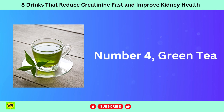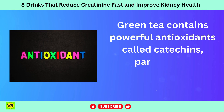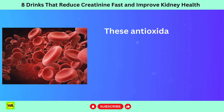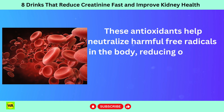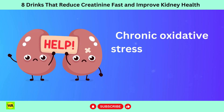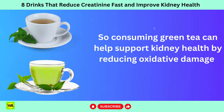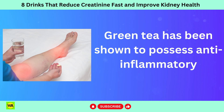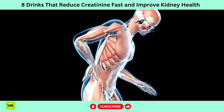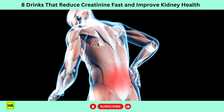Number 4: green tea. Green tea contains powerful antioxidants called catechins, particularly epigallocatechin gallate (EGCG). These antioxidants help neutralize harmful free radicals in the body, reducing oxidative stress and protecting cells, including those in the kidneys, from damage. Chronic oxidative stress is associated with kidney dysfunction, so consuming green tea can help support kidney health. Green tea has also been shown to possess anti-inflammatory properties, which help reduce inflammation in the kidneys and protect against kidney damage. Chronic inflammation is a common feature of kidney diseases, and mitigating it may help improve kidney function and reduce the risk of complications.